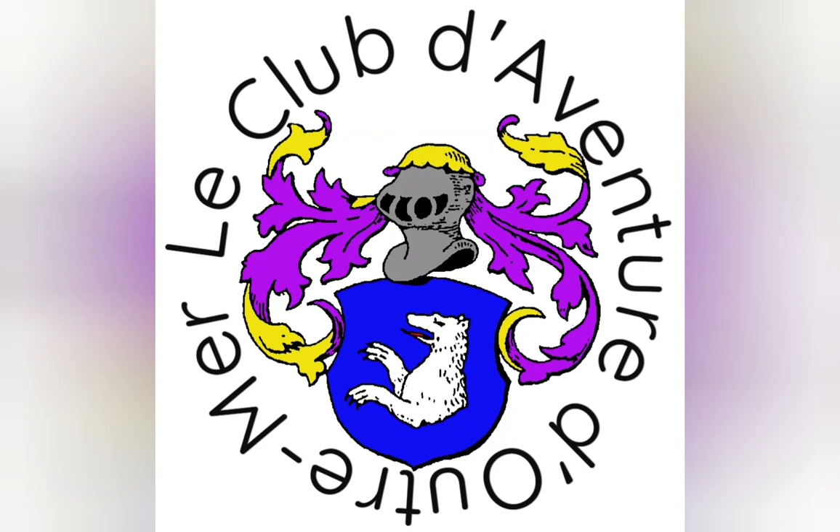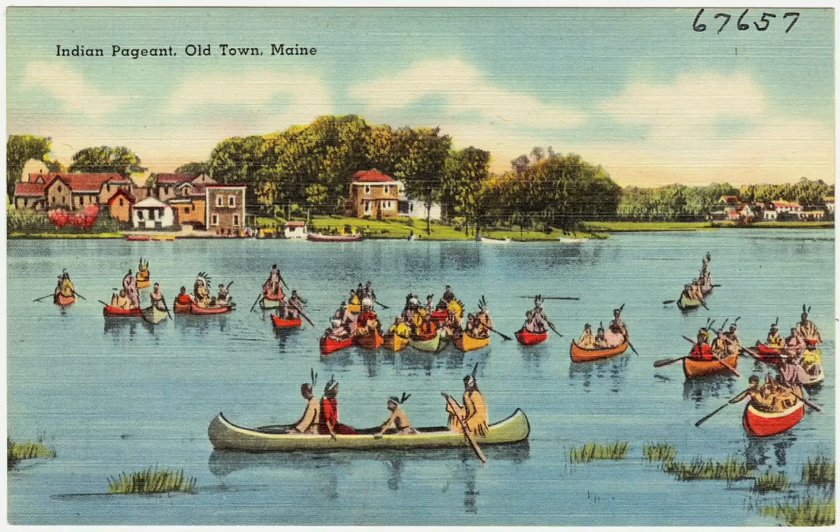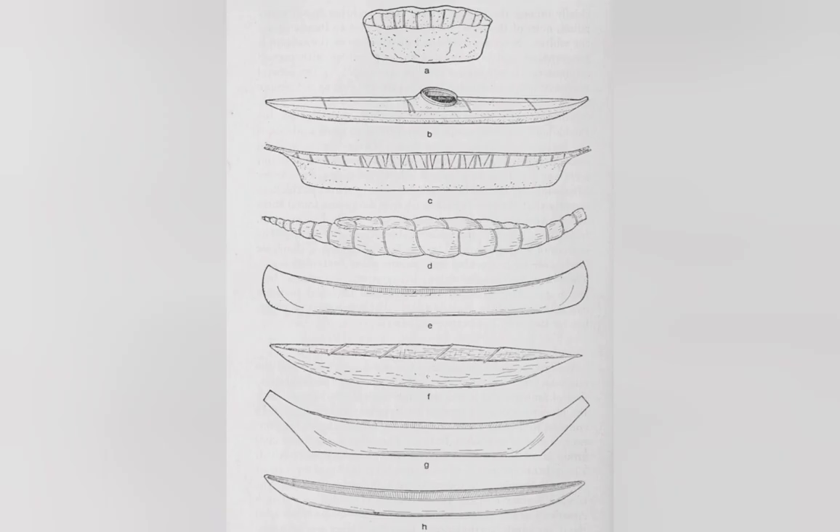Short answer: the canoe has a hull that is open at the top, while the kayak is covered over the top of the hull. There is more to it than that, but the covered top of the kayak is important to why canoes and kayaks are different.